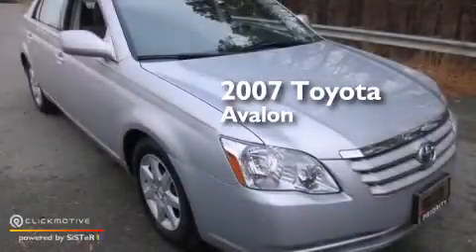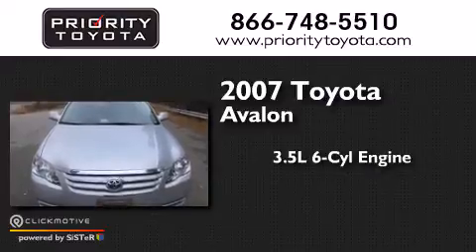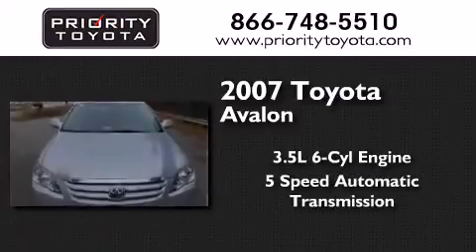This is a 2007 Toyota Avalon. It has a 3.5-liter, 6-cylinder engine and a 5-speed automatic transmission.